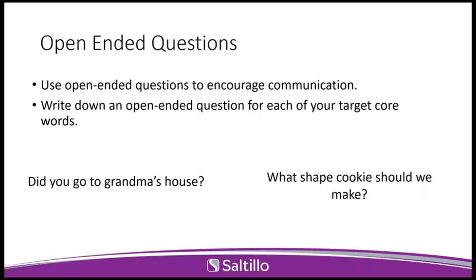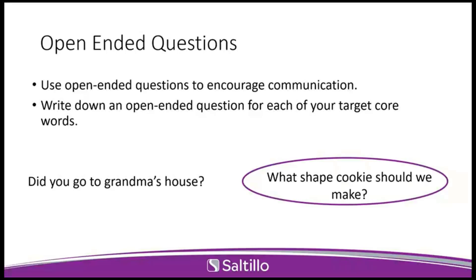Pop quiz: which one of these is an open-ended question? 'Did you go to grandma's house?' or 'What shape cookie should we make?' Everyone is correct — the second one is open-ended. Think about it: if all we ask is 'Did you guys go to grandma's house?' the response is yes, and then you're forced into more yes-no questions and start playing 20 questions. Versus 'What shape cookie should we make?' — we don't have to know ahead of time what they want to make. They could say race car — that's totally fine! It provides the opportunity for them to tell us what they want to say versus us predicting what they should say.